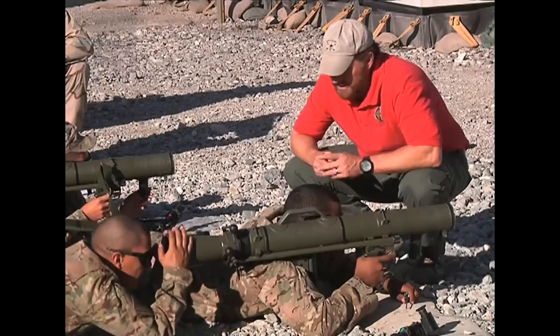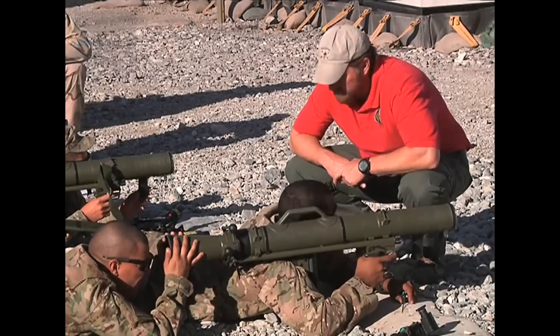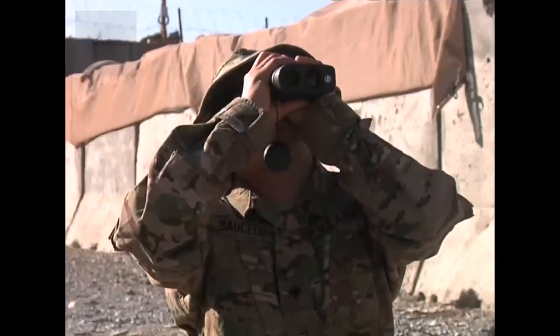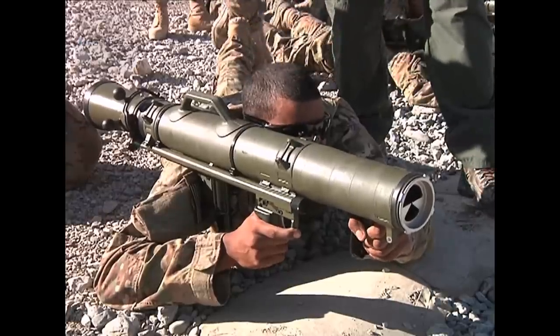The Army is introducing the Carl Gustav recoilless rifle to frontline infantry troops. First Armored Division soldiers came to Forward Operating Base Altmer to learn about this weapon.